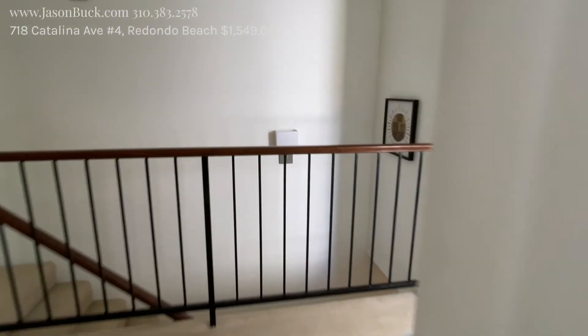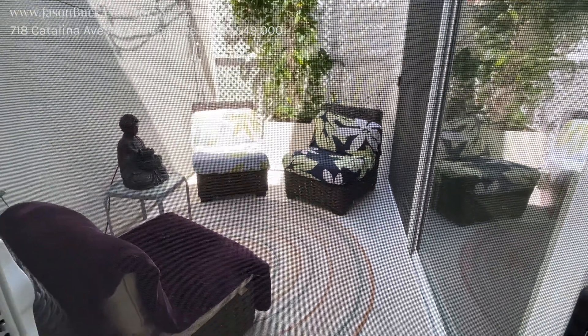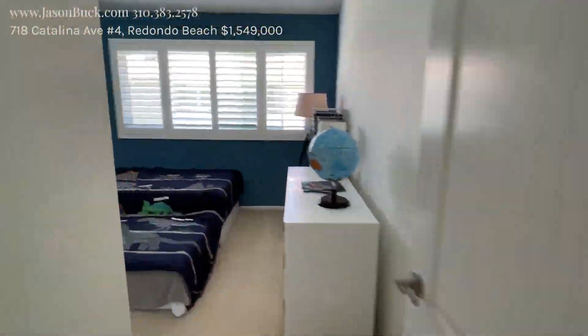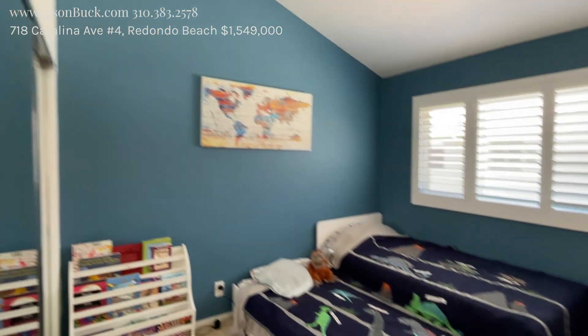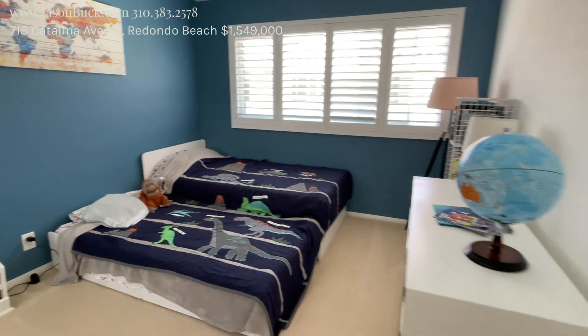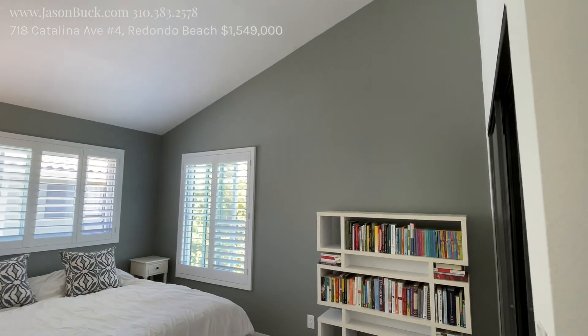Leaving our master, storage closets here. You have to look at the patio here. And we have two other bedrooms, also with the vault and a good amount of space. And the shutters. And another one with the vault. Really, really nice.